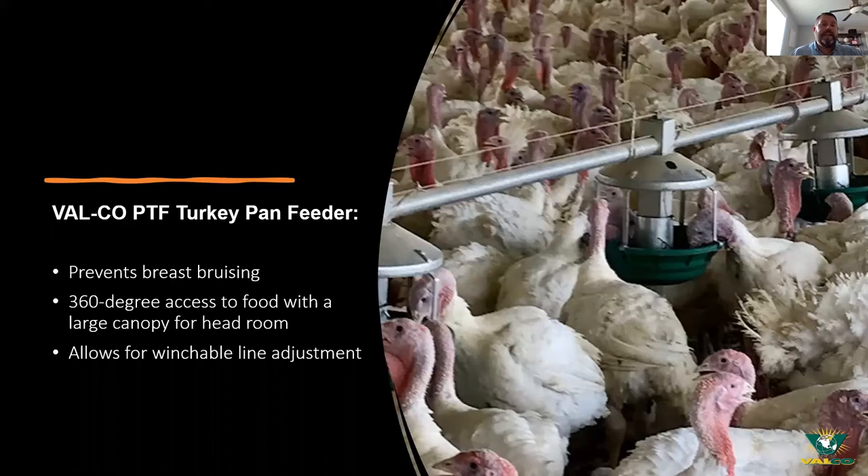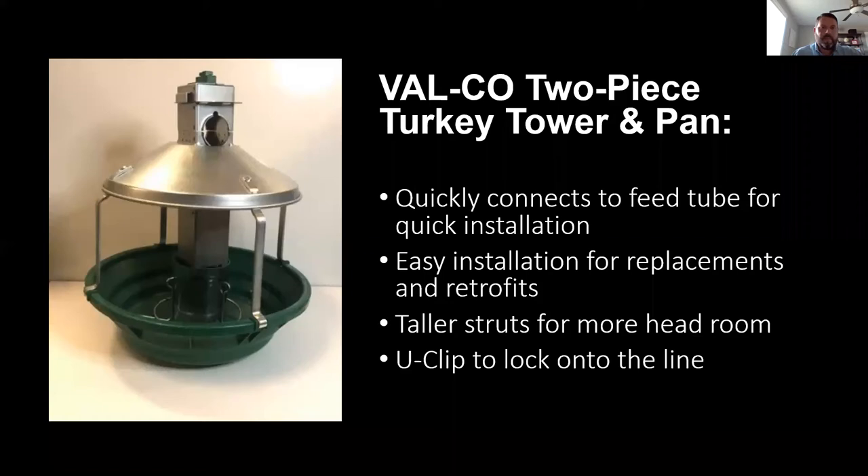Our PTF — the adult turkey pan feeder — was designed for great feed representation. The curved bowl helps reduce breast bruising and gives a good 360-degree look at the feed. There's also a bit more distance between the shield and the pan to allow for feed representation for the turkeys. It's capable of winching to adjust how high the feed level is in the pan, done from a winch attached to the feed line and adjusted by hand.